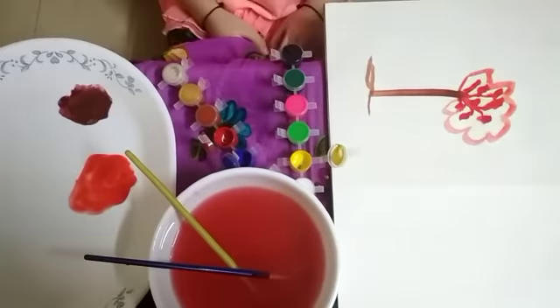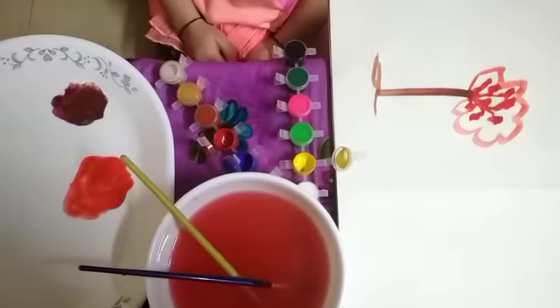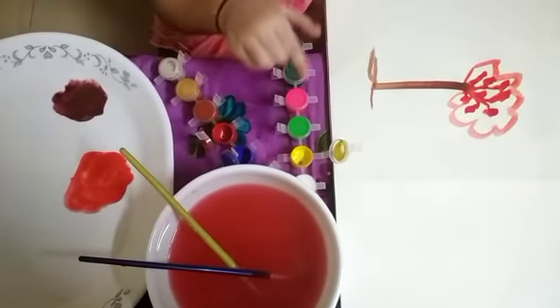Hi Gauri. Hi. I'm making three primary colors, mixing red and blue and yellow.